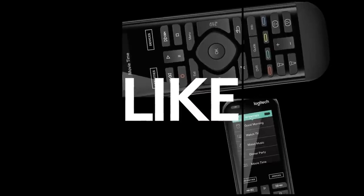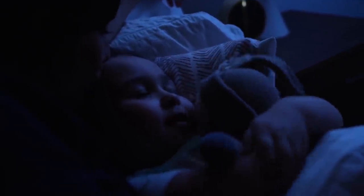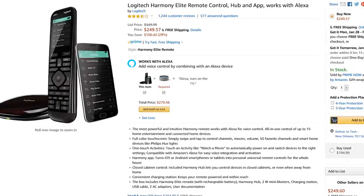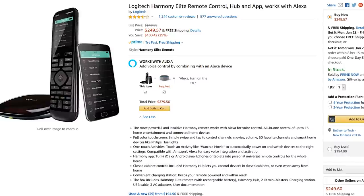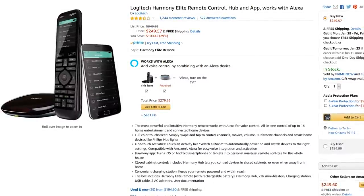Setup is time consuming, but well worth it. In the few months we've owned it, I haven't had the need to use any of our other remotes. The Logitech Harmony Elite list price is around $350, though I've personally never seen it above $250 since we purchased it.